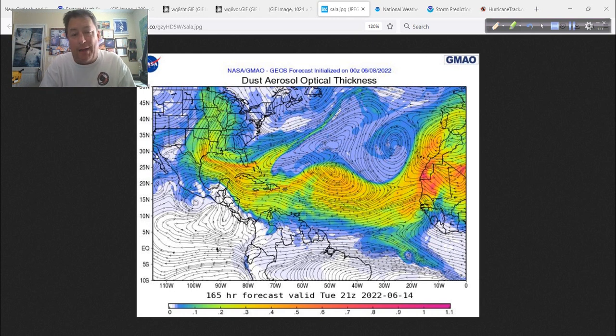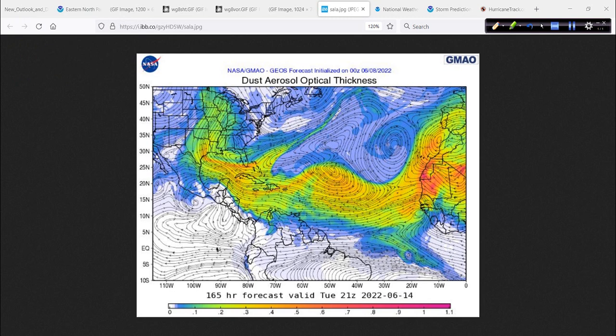In 2020, we had that giant Godzilla dust outbreak — everything in 2020 was bizarre — and it was a huge outbreak. This is nothing like that. It does help to keep a lid on things, and this is part of the reason why June is not active in the Atlantic Basin. This jet that creates this is still pretty far to the south. It's got to lift up more to the north so these dust plumes come off near the Canary Islands and not near Dakar and Cabo Verde. It's simply not time yet.